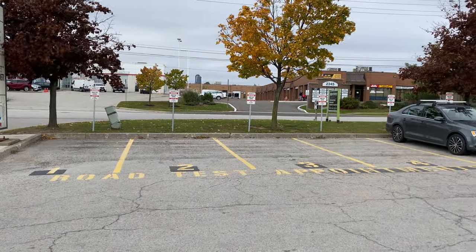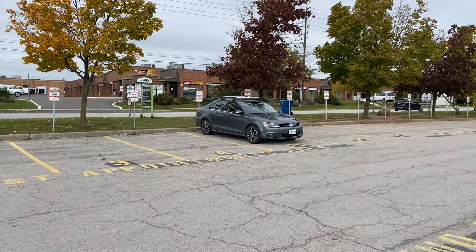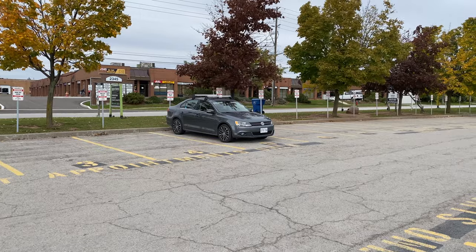I recommend you to park backwards like this. So when you start your road test, you just go straight, turn right, and you're on your way.